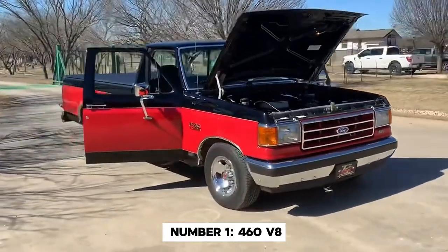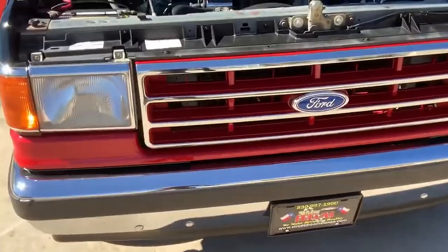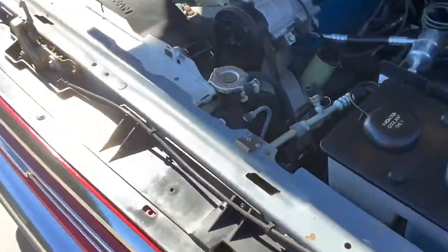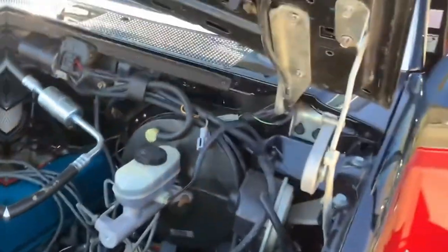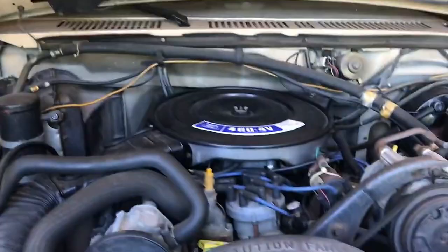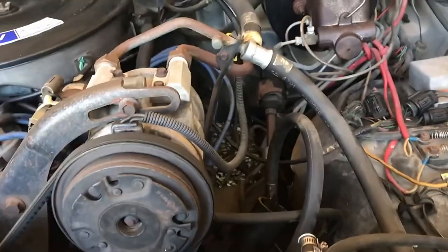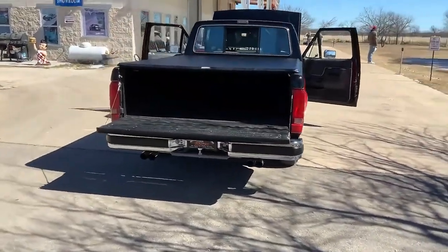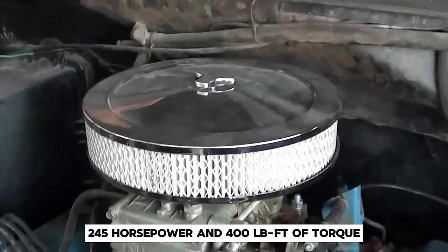Number 1: the 460 V8. And now we've reached the top of our list — the king of Ford truck engines, the big daddy of them all, the legendary 460 V8. Part of Ford's 385 engine family, the 460 was the last of the true big block engines from the Blue Oval. When it debuted in Ford trucks in 1974, it wasn't just an engine but a statement: go big or go home. At 7.5 liters, the 460 was a monster. In its early years, it was churning out around 245 horsepower and 400 pound-feet of torque.